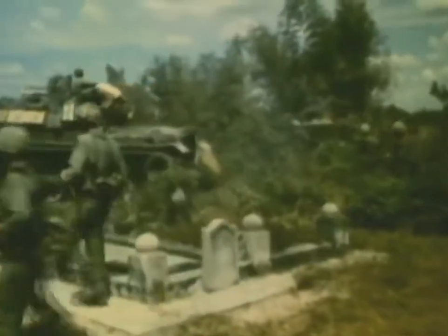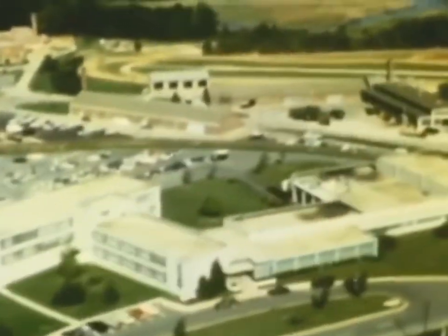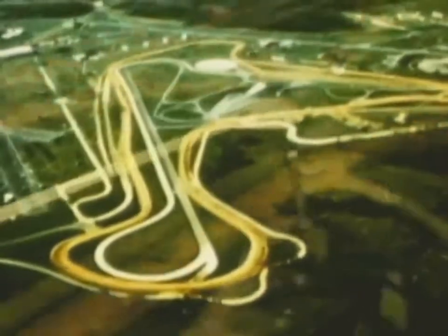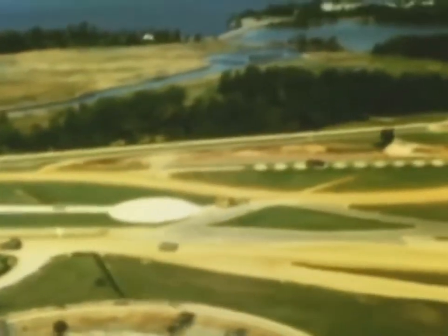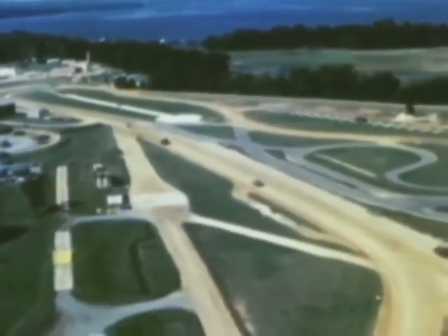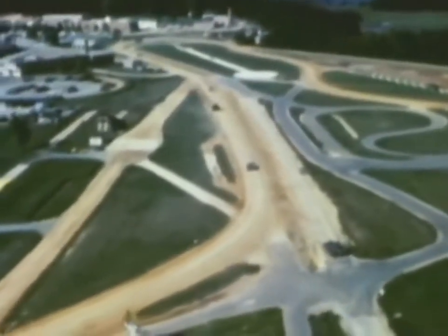This is the Army's Aberdeen Proving Ground, the Test and Evaluation Command's most comprehensive facility. The site covers an area of 75,000 acres in northern Maryland and is equipped with the most modern test ranges and data gathering equipment. Here, engineers and technicians skilled in a variety of specialties subject vehicles and weapons to the most grueling performance tests. Aberdeen provides this service not only for the army, but for other military services and government agencies as well.